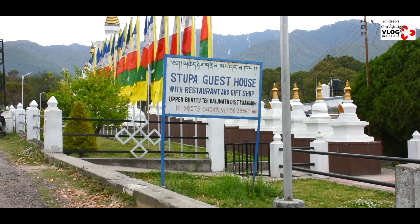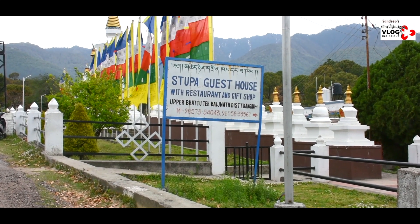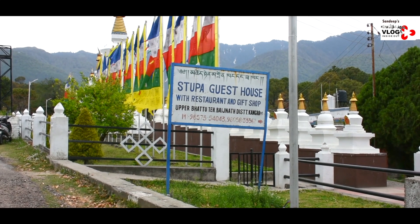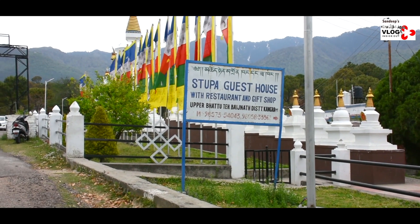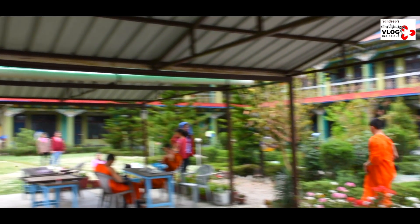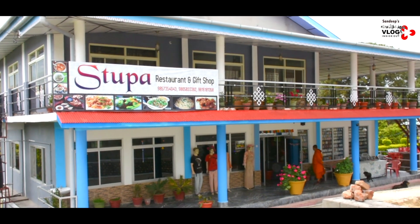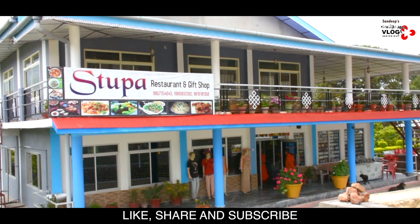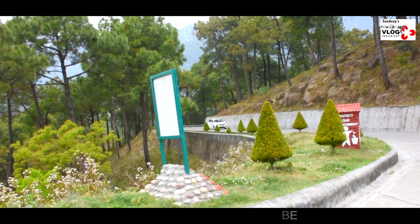Here you are seeing the Stupa Guest House with restaurant and gift shop, Upper Bhattu, Tehsil Bajanath, District Kangra. It's a beautiful piece of Tibetan architectural design. This Stupa restaurant and gift shop is at a distance of 200 meters from Sharabling Palpang Main Monastery.